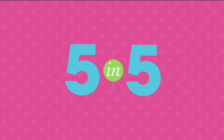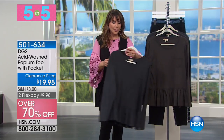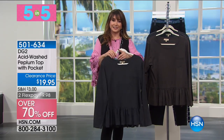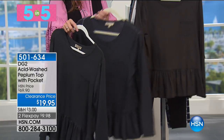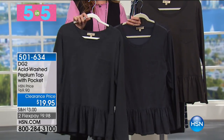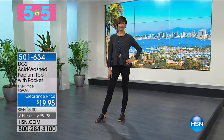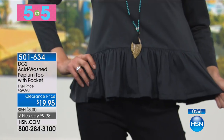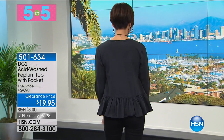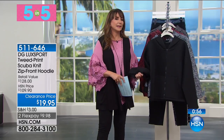Next: the acid-washed peplum top with pocket at 70% off. Great long sleeve — you can scrunch it up. If you carry weight through your middle you'll want this. It is 100% cotton — nice to find that these days. Colors: black, espresso, and navy. They're drenched-dyed, holding the pigment beautifully. It's $19.95 — was $70, so right now it's 50% off. Highly recommend it, very flattering.